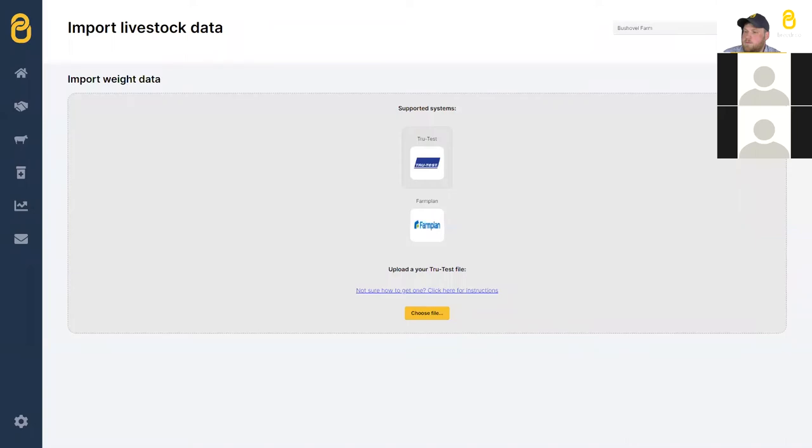A question for James: is there a timescale for Breeder to work with sheep? I'm not going to commit to a timescale — check back later this year. I'm a sheep farmer, I know how important it is to have data all in one place. There's a lot we want to do with cattle first, and with over 400 farmers using the app we want to keep making it better. Now I'm going to show how easy it is to connect the S3 — the weigh head one lucky farmer is winning today.